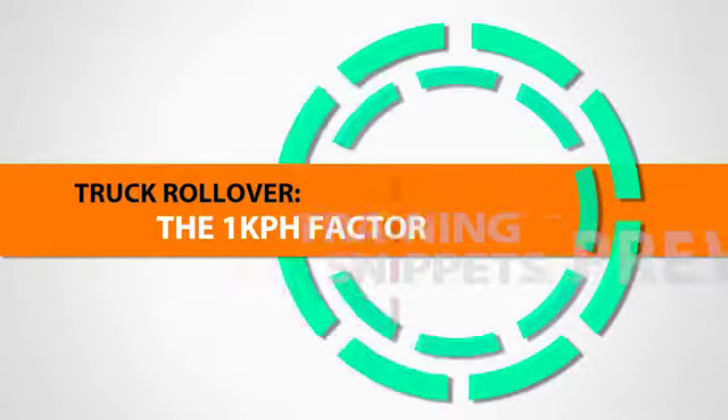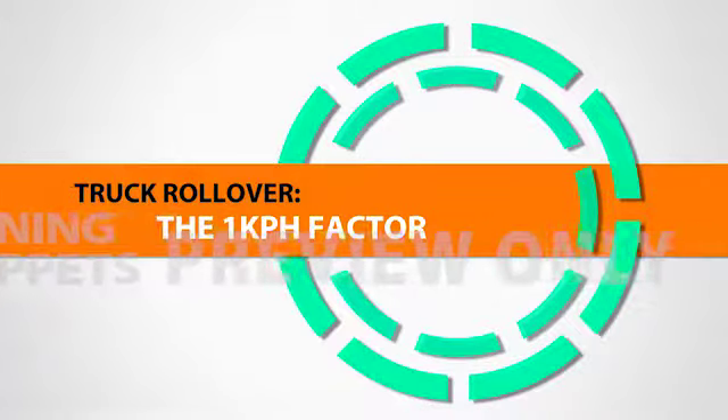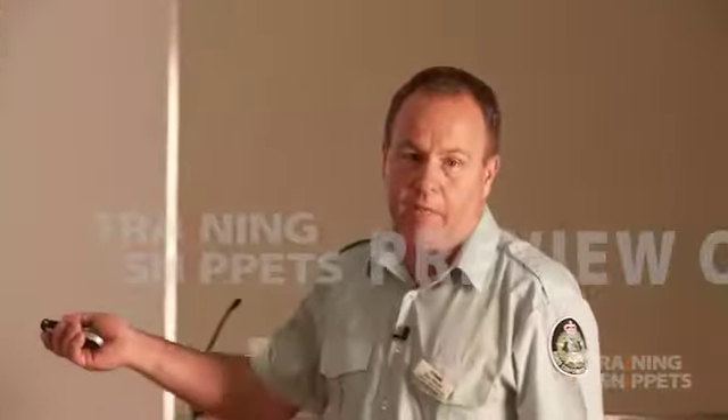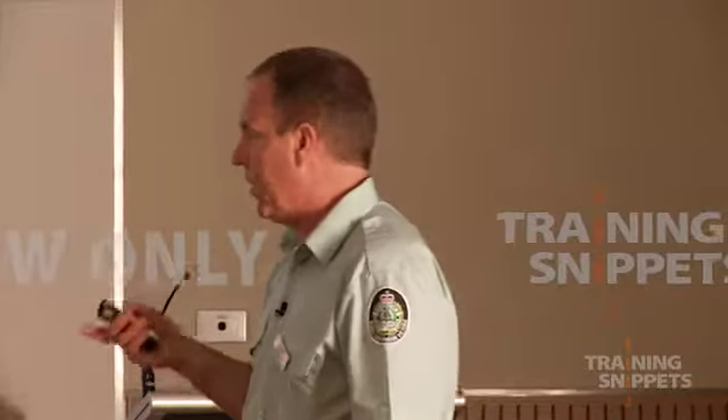The one kilometre per hour factor. We're starting to align all these forces — we're starting to add them all up. We've got our dynamic forces, our static forces, centrifugal force, and whatever other forces. When you start to put all those together, it becomes an accumulative type of effect.